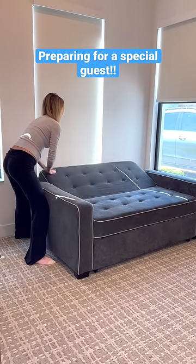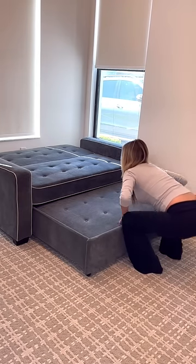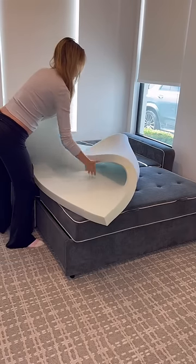We have a special guest coming to stay so I'm getting our guest suite ready. First I'm transforming this couch into a bed. I'm 19 weeks pregnant so I'm moving a little bit slower than usual.